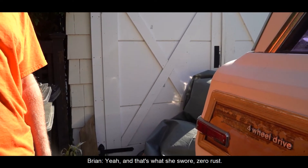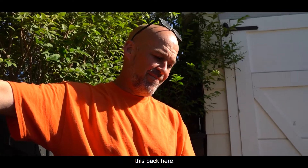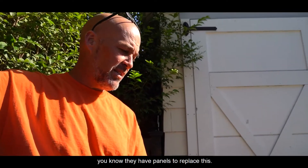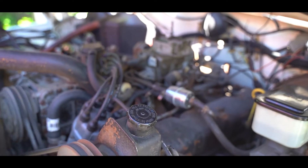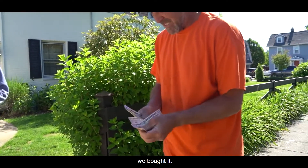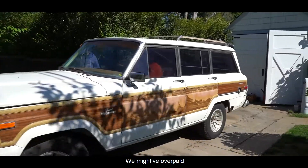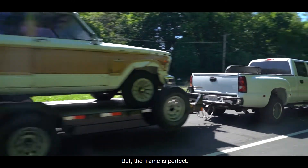That's what she swore — zero rust. But the floors and back here have rust, and they do have panels to replace this. Anyway, we bought it. We might have overpaid a little bit, but the frame is perfect.